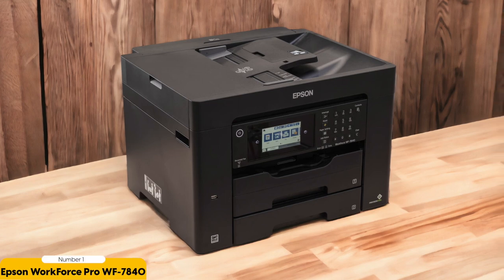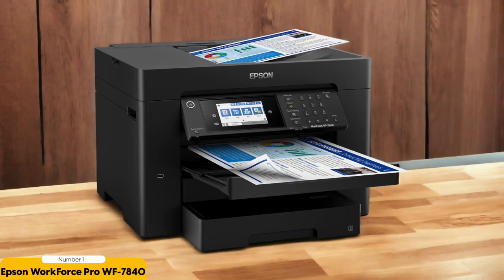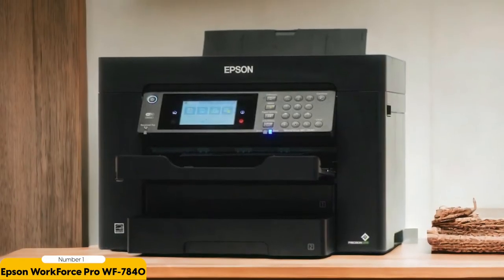Number 1: Epson WorkForce Pro WF7840 – Best Super Tabloid Office Printer. The Epson WorkForce Pro WF7840 is a wireless wide-format all-in-one printer designed specifically for the demands of a busy office environment. With its super tabloid-sized capability, it handles paper sizes up to 13 by 19 inches, making it perfect for large spreadsheets, posters, and marketing materials. It can print up to 25 pages per minute, and its automatic document feeder allows for effortless scanning, copying, and faxing of multiple pages.